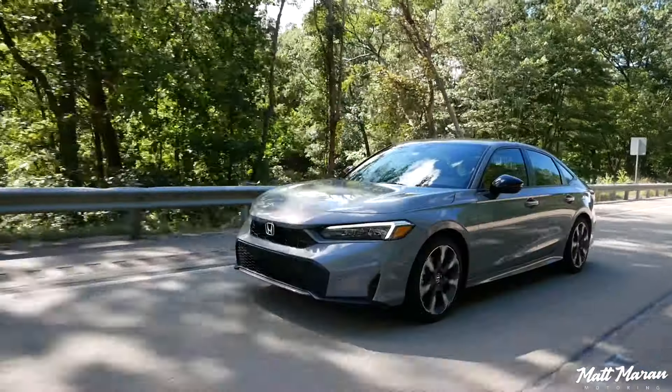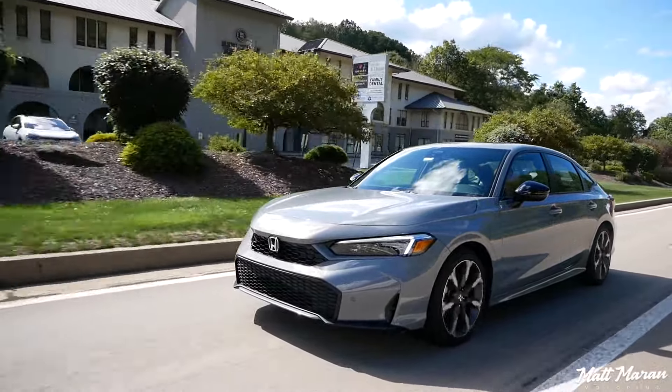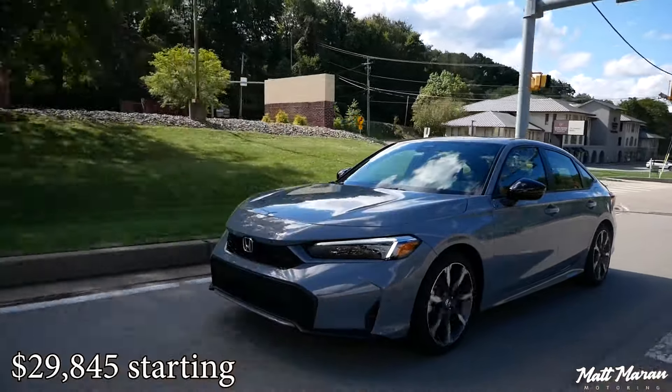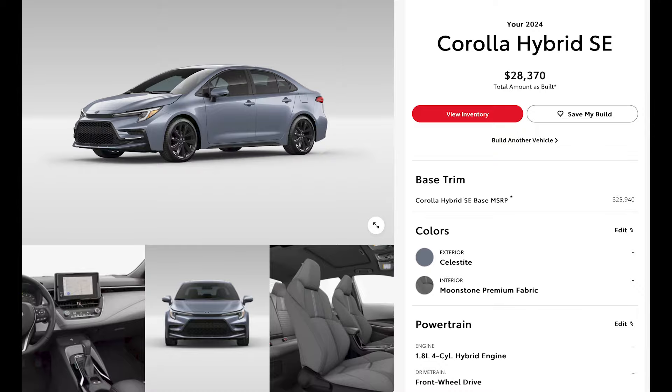It's just a really efficient thing no matter how you slice it. The fact that you get this kind of efficiency and still get this much power is really impressive. The Civic Hybrid starts at $29,845 including destination.